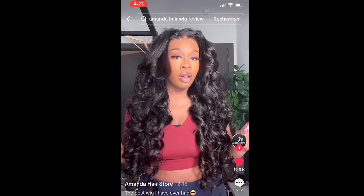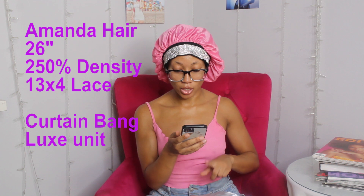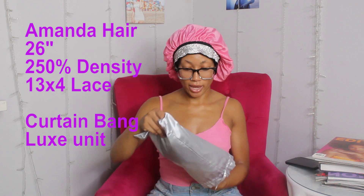Hi, my name is Kerrigan and today I'm going to be reviewing Amanda Hair wigs. Last time I did Miss Coco and I ordered them both at the same time — this one came a little later, but this is the viral Amanda Hair wig. This is supposed to be the best wig I've ever had, so let's try it out with the curtain bang one. I haven't opened it yet. Let me read it off the order directly.